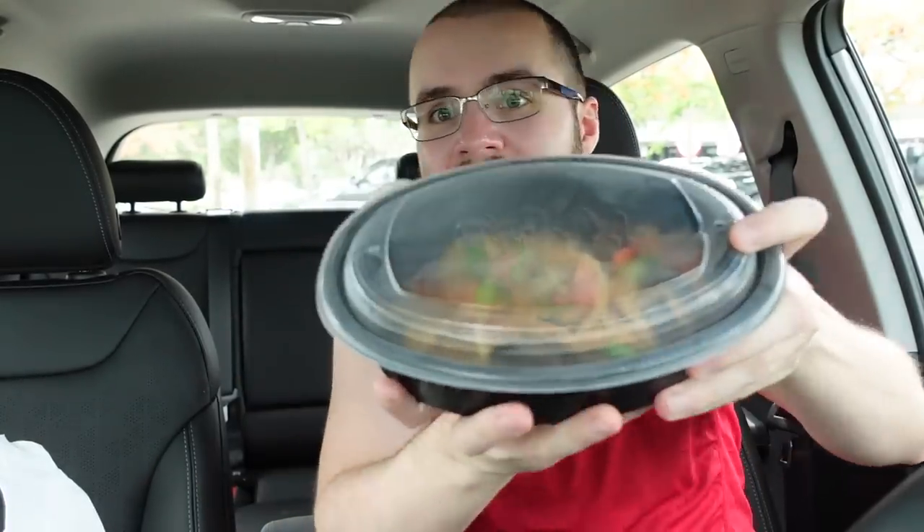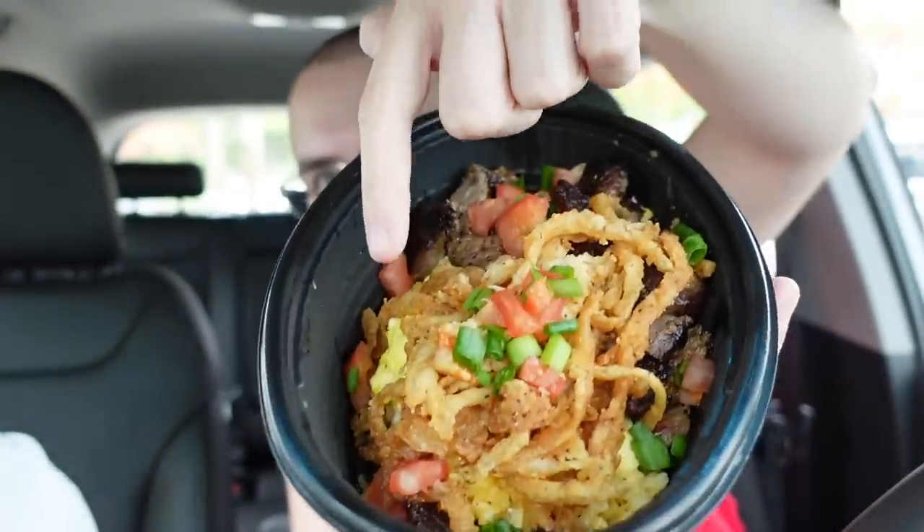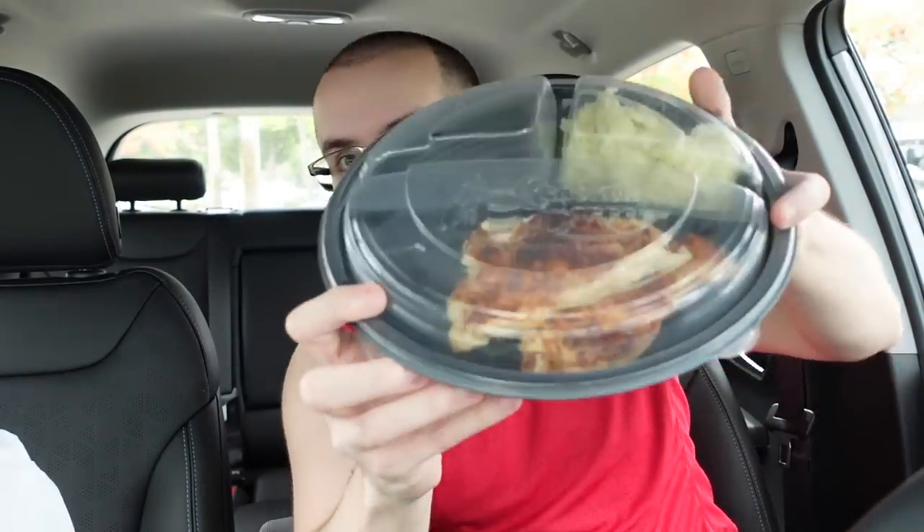Let's eat — I'm hungry! Okay so this is the steak and eggs hash brown casserole. It looks small right? But it's super heavy — feels like there's a whole brick in here. Oh wow, it smells like fish. Like full-on fish — it smells like a Long John Silver's. There are fried onions, tomatoes, green onions — you can see the scrambled egg, the steak, and the hash brown casserole underneath.